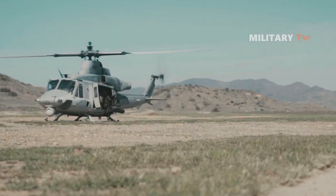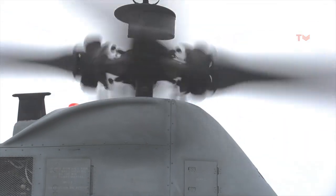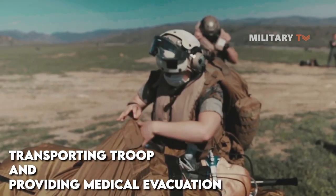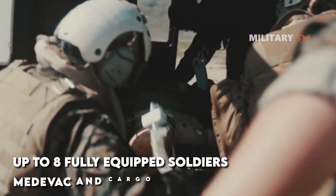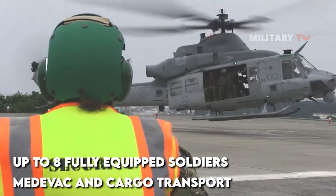As a utility helicopter with a variety of tasks, the UH-1Y is capable of serving military logistics, transporting troops, and providing medical evacuation. The Venom helicopter can transport up to eight fully equipped soldiers and can reconfigure its cargo bay for other purposes, such as medevac and cargo transport, due to its modular design.